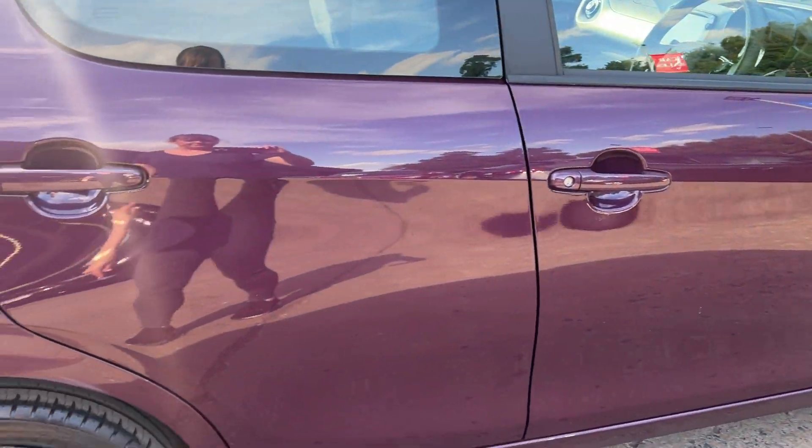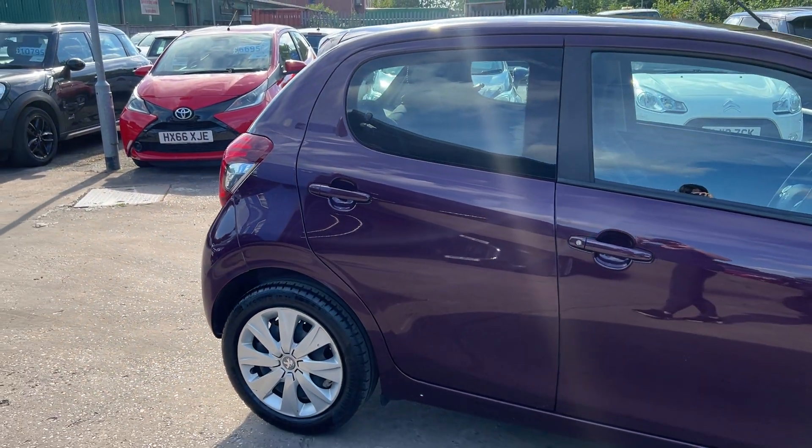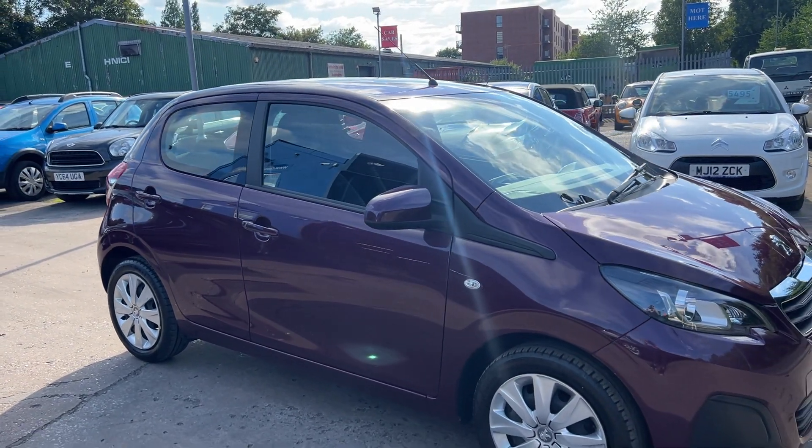We'll MOT and service the car for you when it's sold. Part exchange is welcome, finance is available via our online calculator. The car has been HPI and mileage checked, and we also include a free 12 month AA membership.